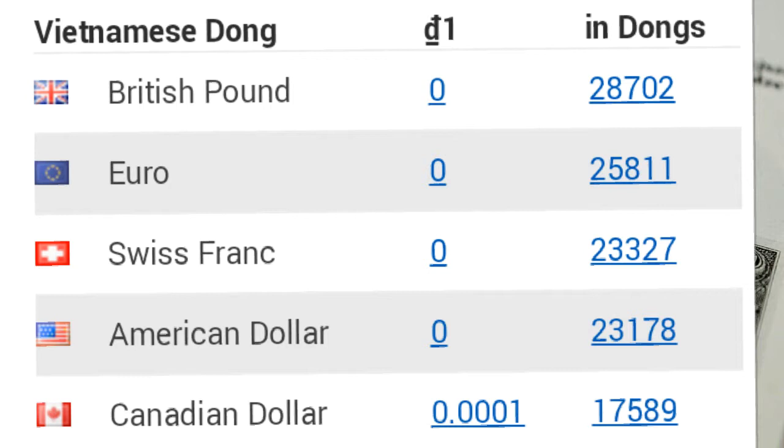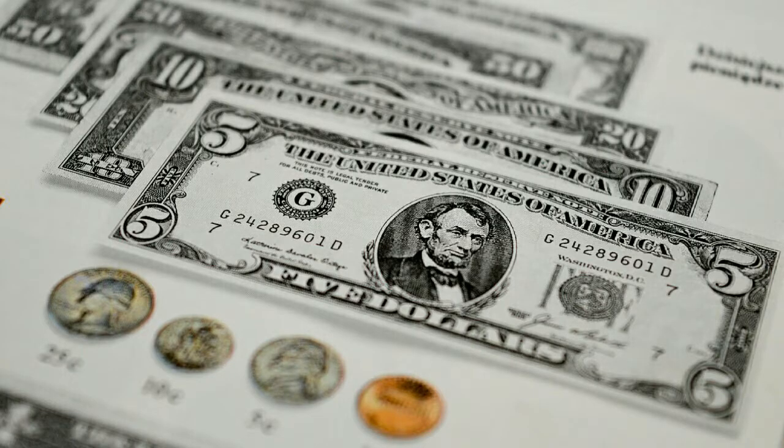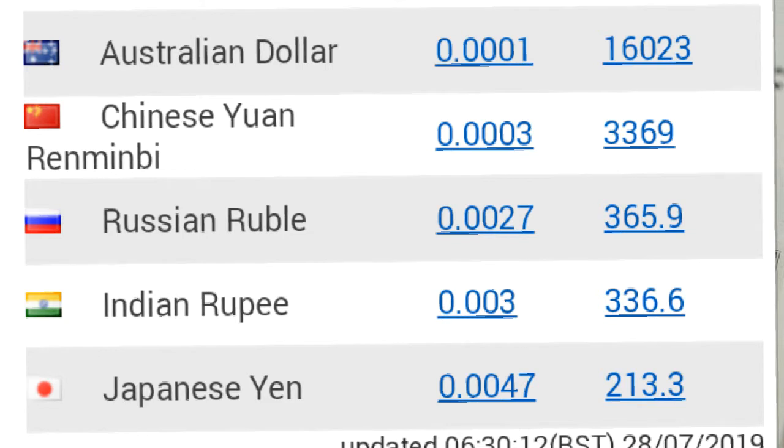One Canadian dollar equals 17,589 Vietnamese dongs. One Australian dollar equals 16,023 Vietnamese dongs. One Chinese yuan equals 30,369 Vietnamese dongs. One Russian ruble equals 365.9 Vietnamese dongs. One Indian rupee equals 336.6 Vietnamese dongs.